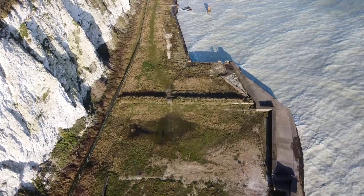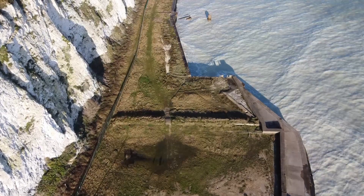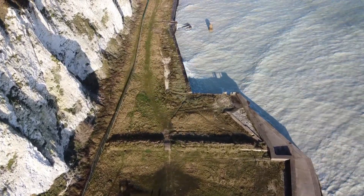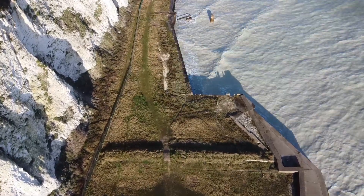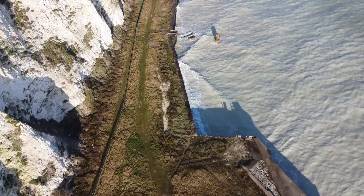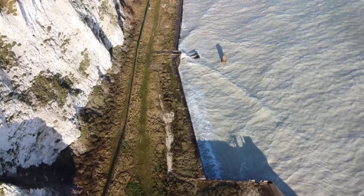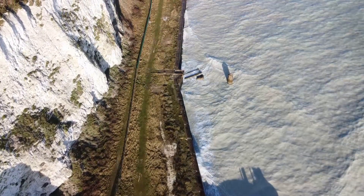Really enjoying flying the Mavic Mini at the moment. Here's a slow flight down the ranges from top to bottom — this carries on all the way to the range entrance. You can see the sea coloured white on the right hand side of the picture. That's the chalk on the sea bed which colours the sea. It gives a really nice effect when the sun's shining on it.